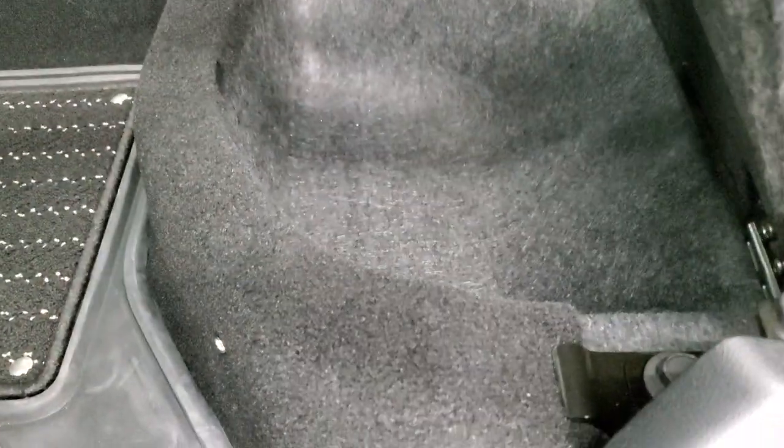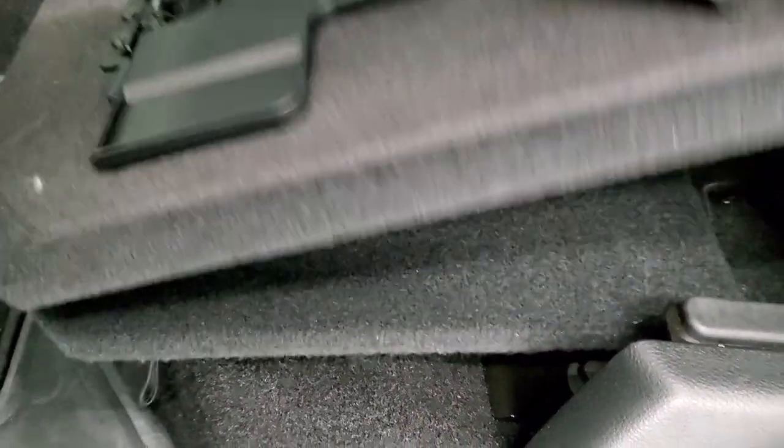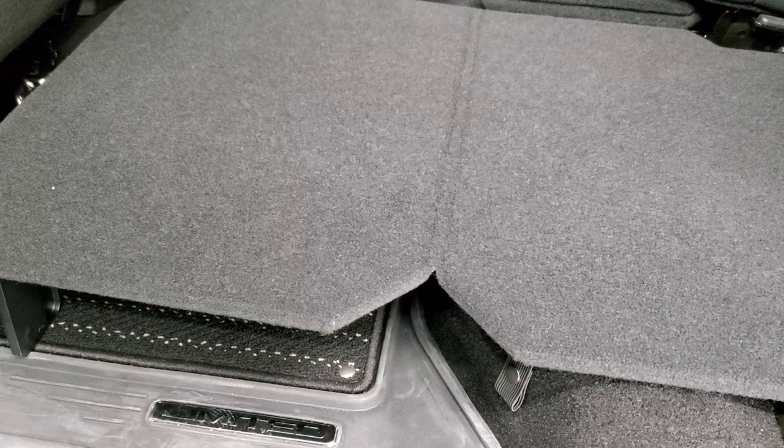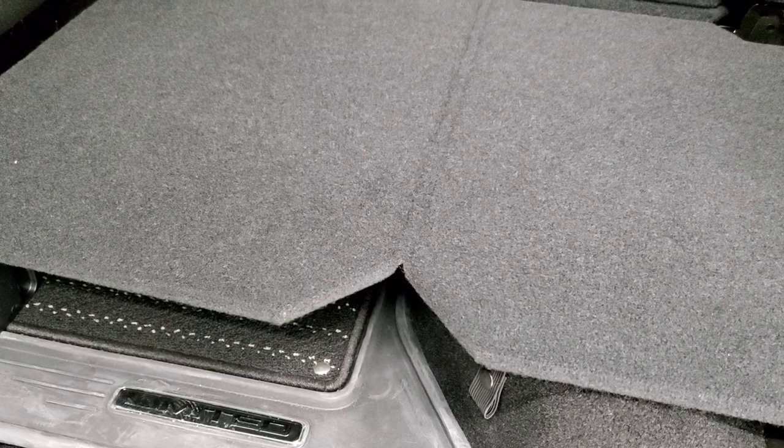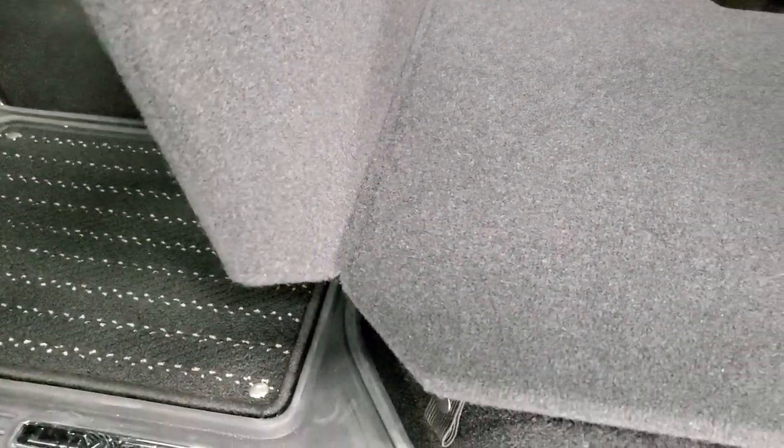For extra storage, underneath you also get a load floor — a nice feature. If you've got muddy boots or tools, put them on there and you're not going to wreck your nice leather seats. Or you can put both sides down — if you have pets, they have a nice flat place to lay, or if you're a hunter and you've got shotguns, they're not going to roll around on the hump.